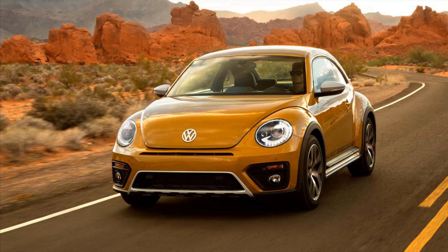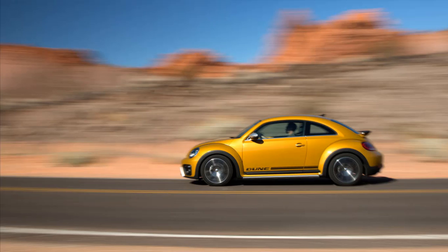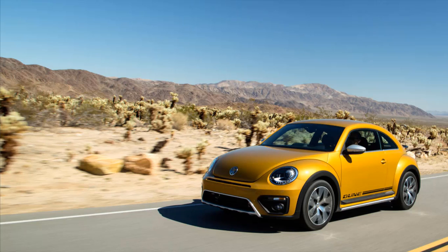The Beetle Dune is the regular Beetle's ruggedized cousin, with a mild lift and a unique appearance package meant to evoke Baja Bugs, Dune Buggies, and Francis Herbert Sci-Fi Novels. Incidentally, it's just about the most expensive Beetle in the lineup, with a starting price of $27,685.